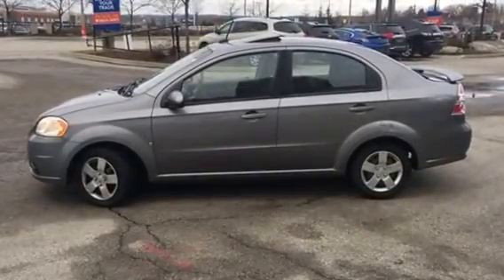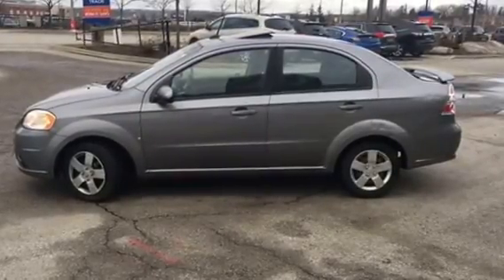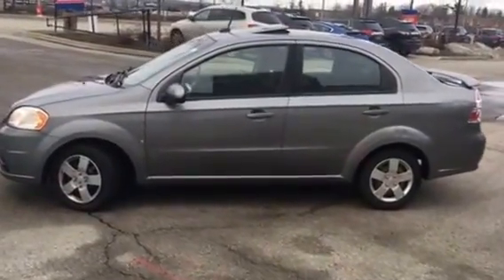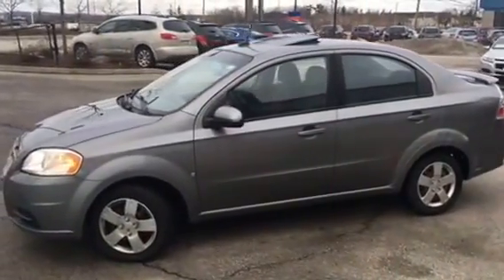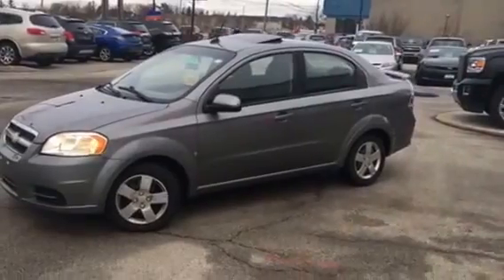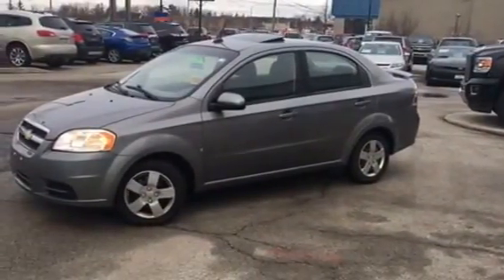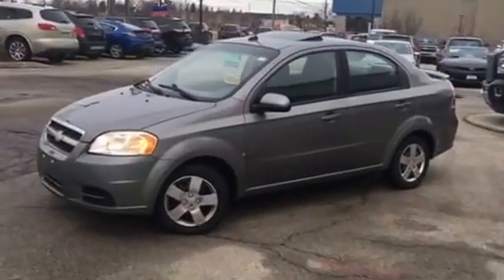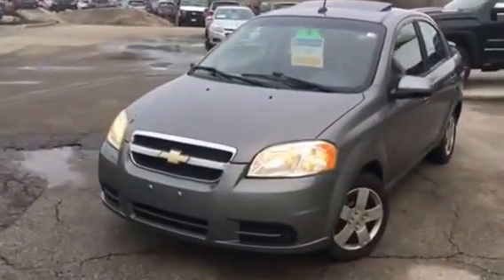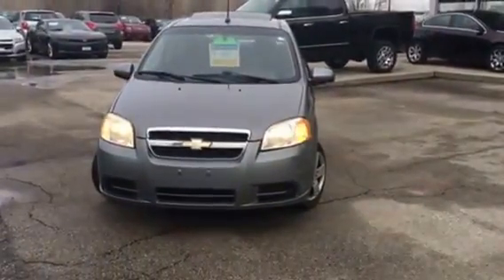It's Pat Mancini, Georgetown Chevrolet Buick GMC. I'm showing you a 2009 Chevrolet Aveo — a great economy car at a great price. Some of the features include a power sunroof, air conditioning, power windows and locks. It's a great little car to get you through the winter.